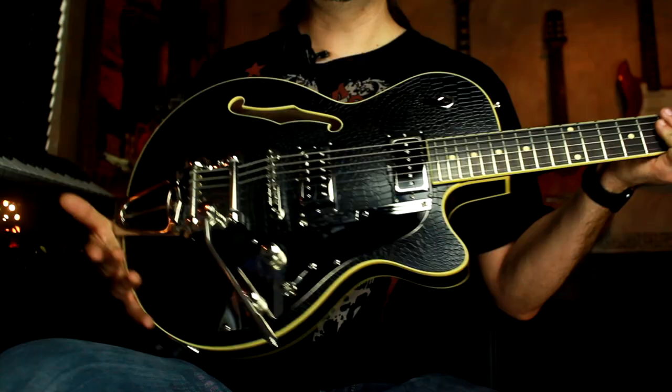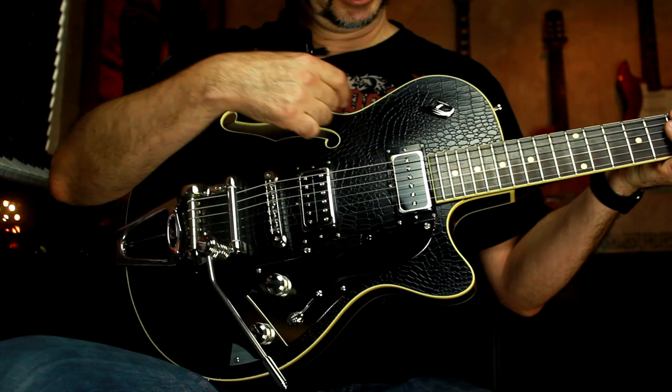Not only do they look amazing — look at this finish, it's got like a reptile finish on this guitar as well as on the headstock — but they sound amazing too. Duesenberg's are just incredible.